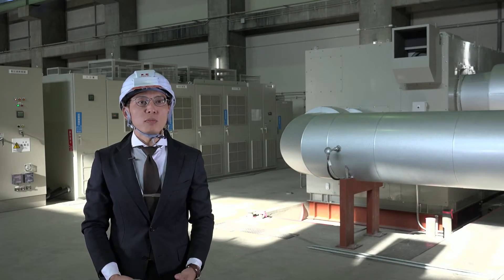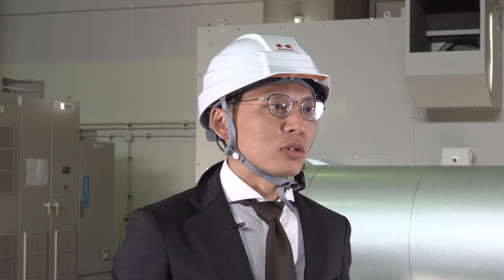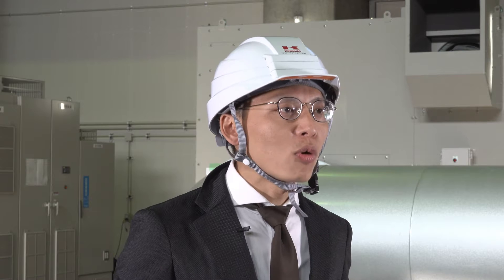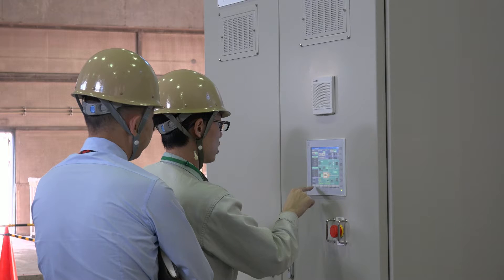After visiting water treatment plants in many countries, we became convinced of the need for a new and larger type of blower. Most plants still employed old types of large-scale blowers with low performance. We thought that by developing a high-performance blower that could handle large flow capacity, we could contribute globally to saving energy in the water treatment process.